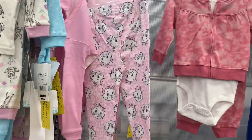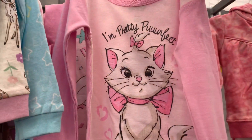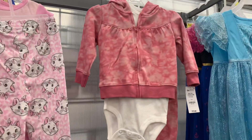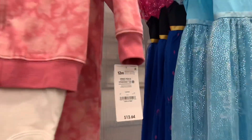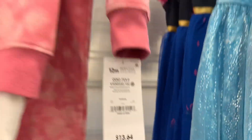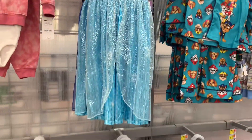They also have this one — it looks like it fell off the hanger too. It says 'I'm pretty perfect' and it's a pants, onesie, and hooded jacket for $13.60. I love the colors. And they have Frozen — oh, it looks like a little costume. This one is $14.98.